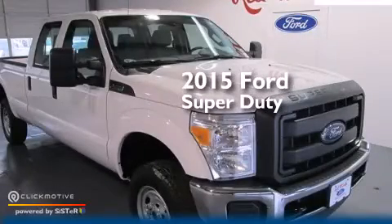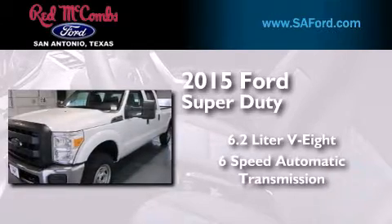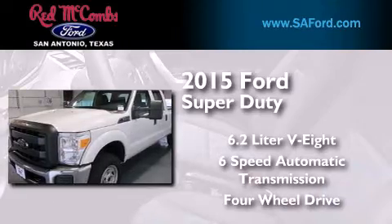This is a brand new 2015 Ford Super Duty. It features a 6.2 liter 8-cylinder engine, a 6-speed automatic transmission, and the added capability of 4-wheel drive.